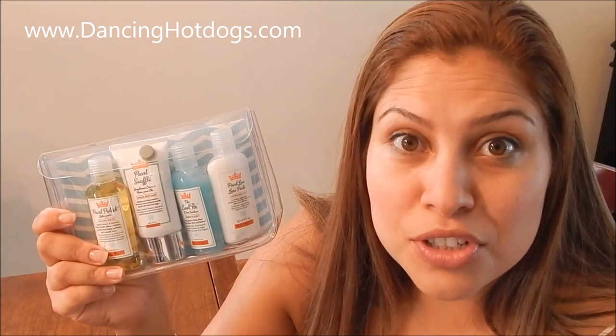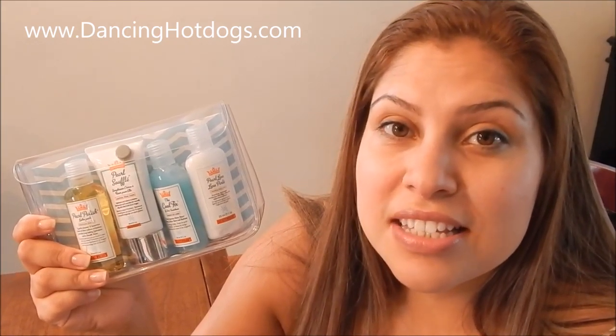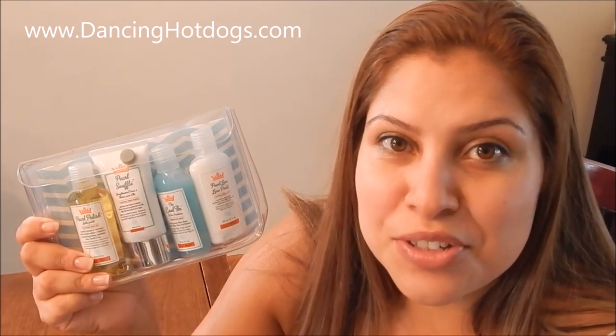Hi everyone, it's Davina Rodriguez with DancingHotDogs.com. Back to School is just around the corner and we found a must-have product for you. This is the Shaveworks Mini Skirt Essentials.